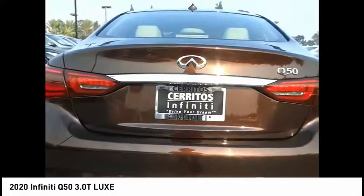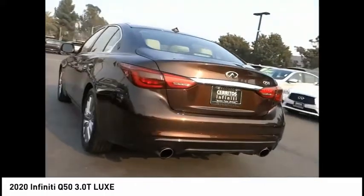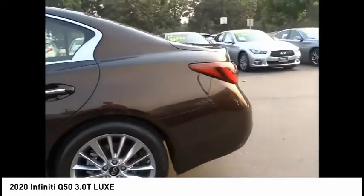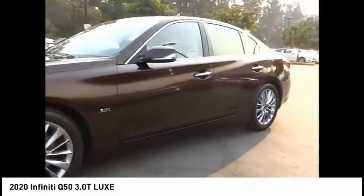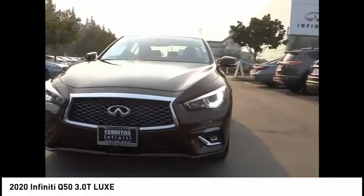This vehicle has less than 6,000 miles. Here are some of this vehicle's great options: electronic stability control, alloy wheels, brake assist, traction control, remote keyless entry, fog lights, rain sensing wipers, speed control, four-wheel disc brakes, and power moonroof.